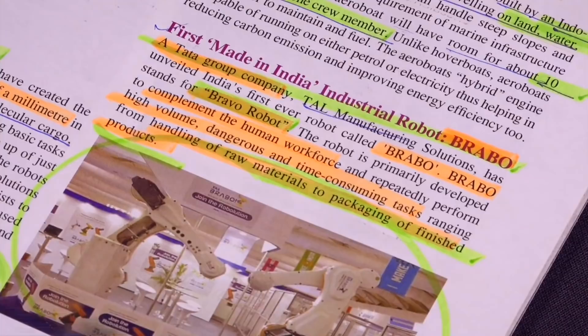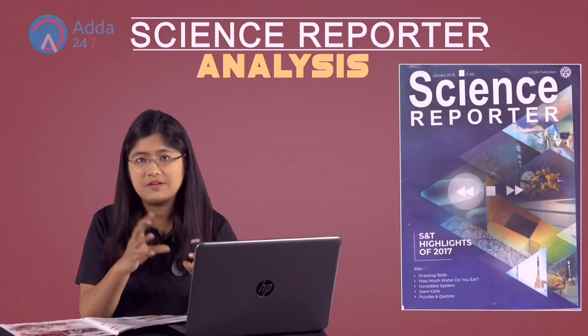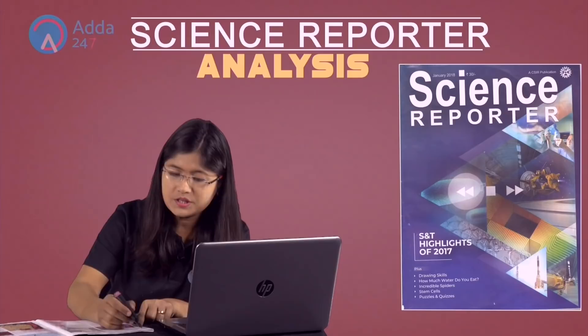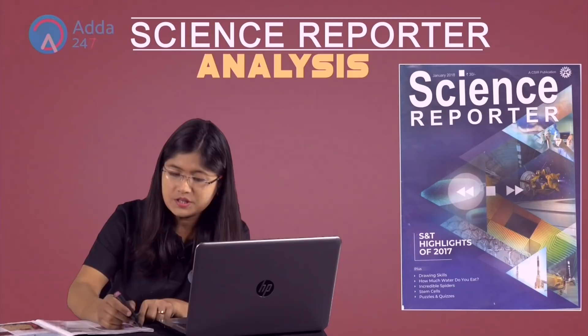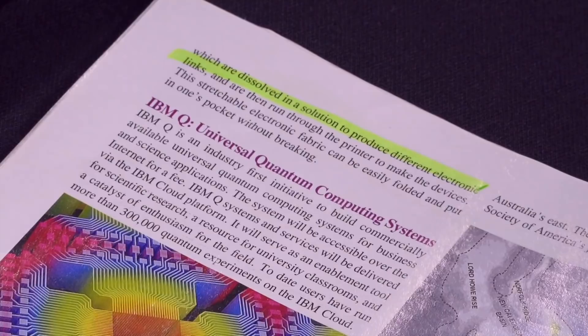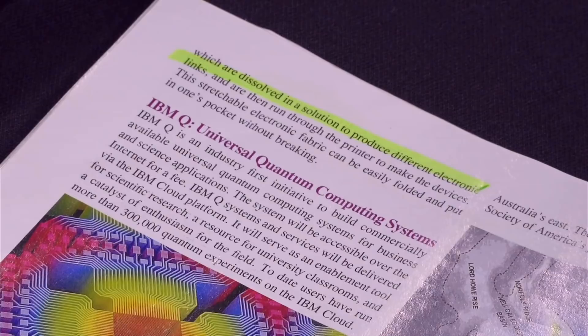The next is first stretchable integrated circuit. An integrated circuit is normally like a board which is difficult to carry. But if it is stretchable, you can fold it and keep it in your pocket. The purpose of developing this is to make very small fabrics, and the circuit can be dissolved in solution and folded. Its best advantage is that you can fold it and keep it inside your pocket.